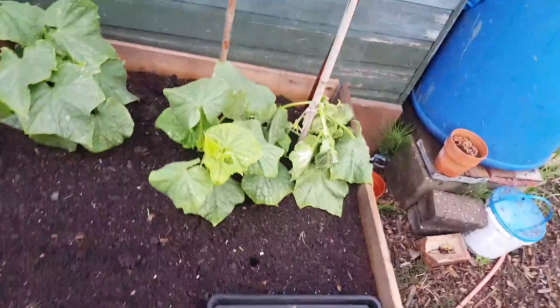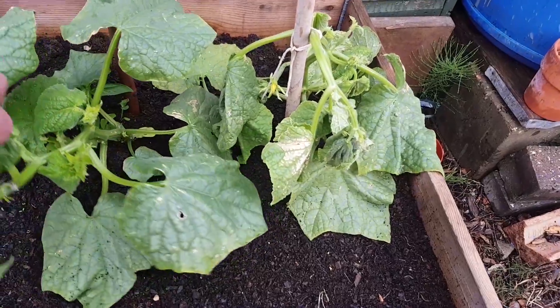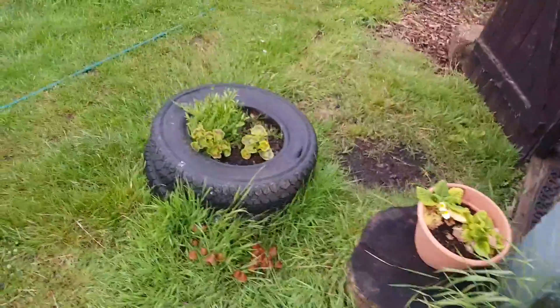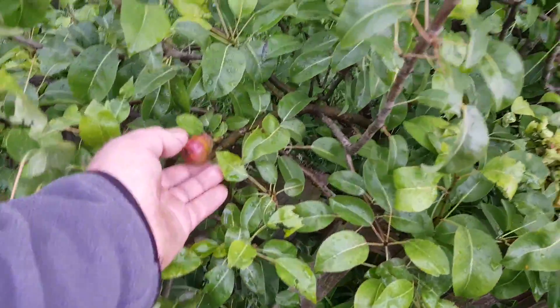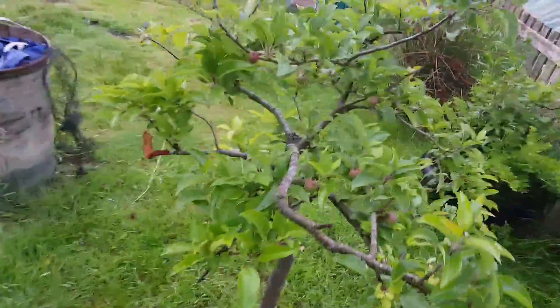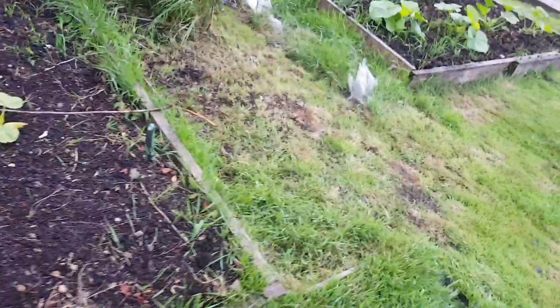Cucumbers - I've got one growing there but I've got limp leaves for some reason. I don't know why - could you tell me? These are Carmen F1s - just leave me a message and tell me why they've gone a bit limp. Here's my other carrot bed. Look at my pears - got my pear tree there doing nicely. Apple tree - got my apples growing alright. Pumpkins - I lost them but I did some more and got them back.